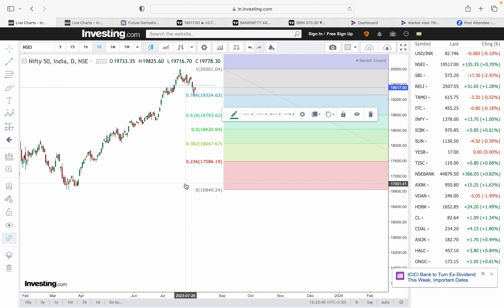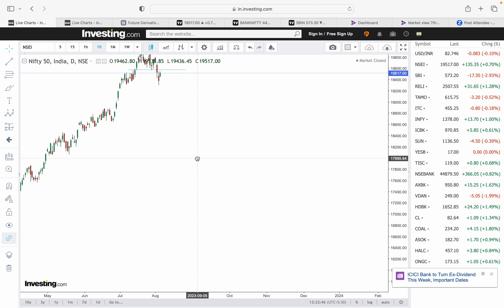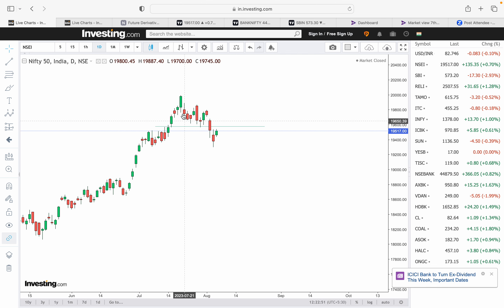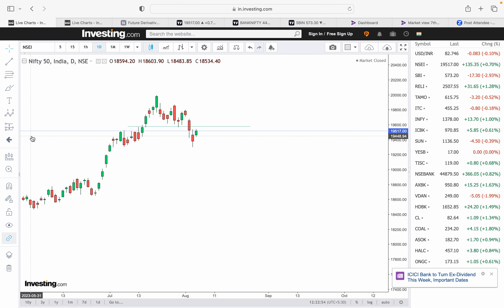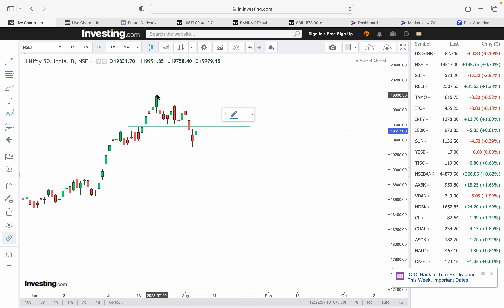On the smaller time frame, if you see this as a top formation, the market has started a downward trend likely following a 1-2-3-4-5 Elliott Wave pattern. From this structure it appears wave 1, wave 2, and wave 3 are in progress or wave 3 has ended, followed by wave 4.